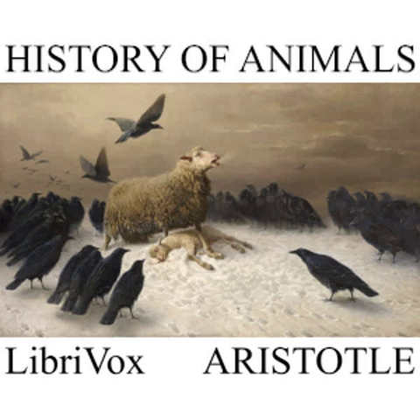In Cyprus, in places where copper ore is smelted, with heaps of the ore piled on day after day, an animal is engendered in the fire, somewhat larger than a bluebottle fly, furnished with wings, which can hop or crawl through the fire. And the grubs and these latter animals perish when you keep the one away from the fire, and the other from the snow. Now the salamander is a clear case in point to show us that animals do actually exist that fire cannot destroy. For this creature, so the story goes, not only walks through the fire, but puts it out in doing so.